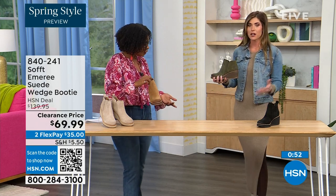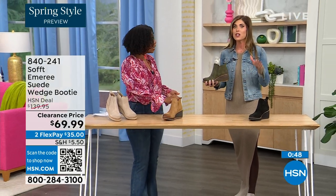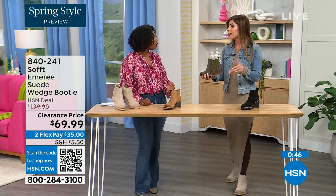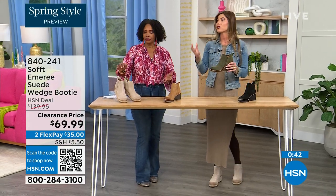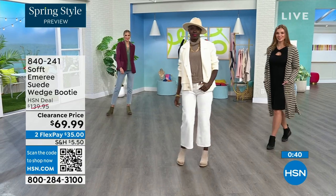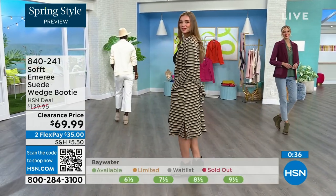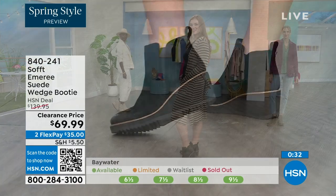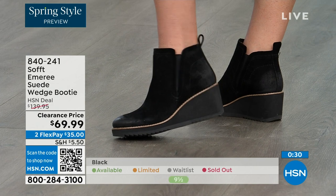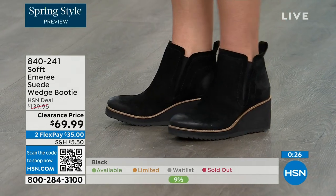I'm wearing just tights, a cute little dress, and a denim jacket — so this says spring, not winter. These absolutely can carry you into spring as well as into the fall months. When it's cooler and the snow is starting to melt in spring, you don't have to worry about it — it is going to have that water-resistant and stain-resistant coating. Don't shy away from the lighter colors because you don't have to worry about that with these.